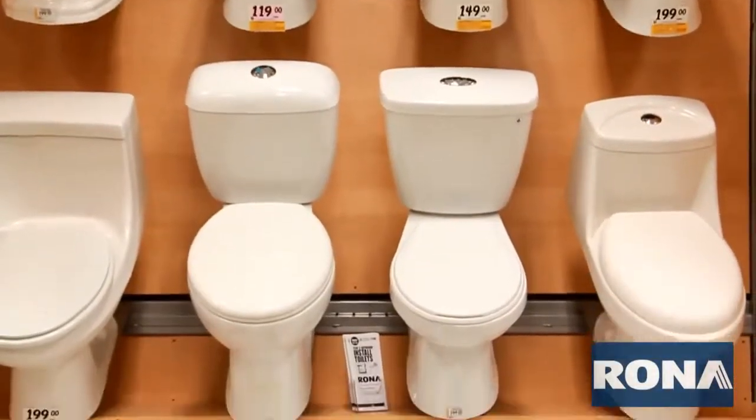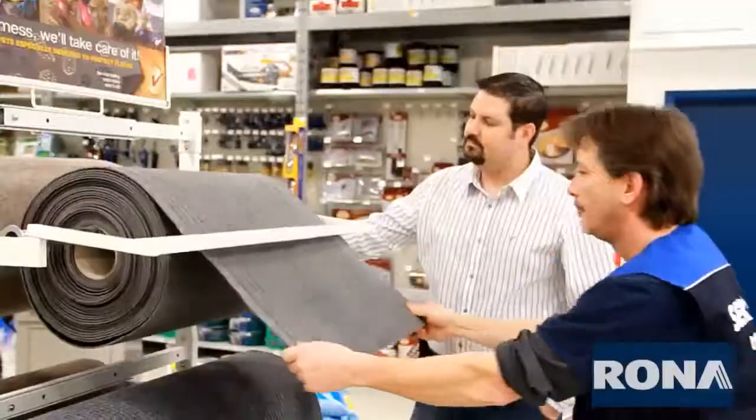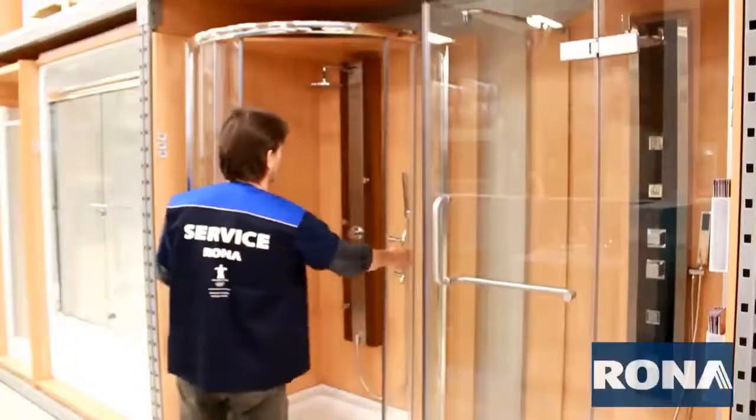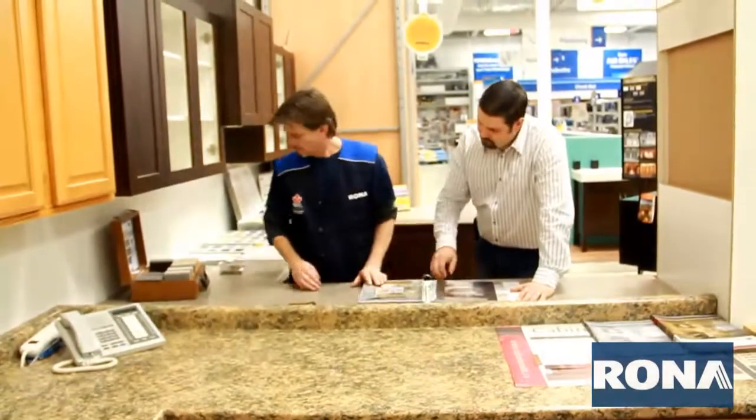Boyer Rona has aisle after aisle of plumbing, home lighting appliances, rug and carpeting materials, power tools, shower enclosures, as well as kitchen and bath counters.